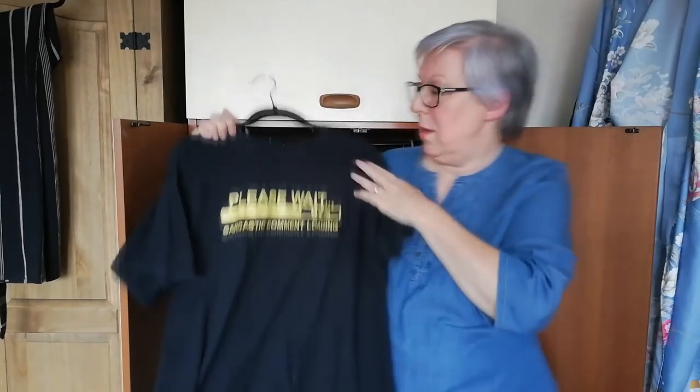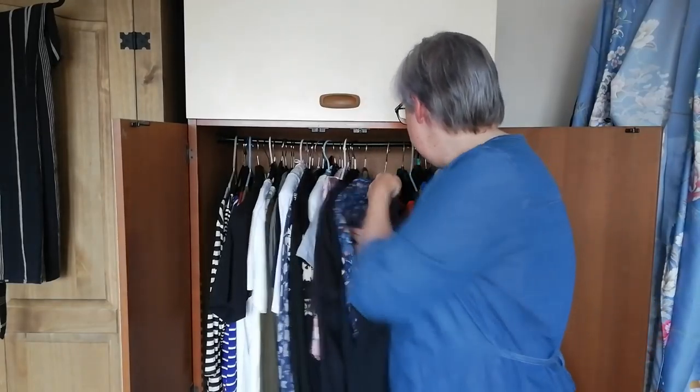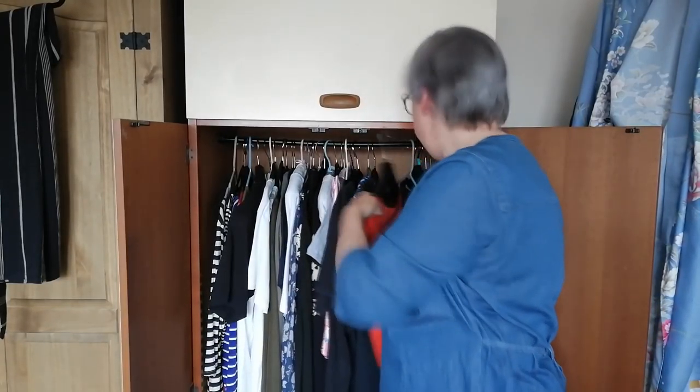This t-shirt I wear a lot — it says 'please wait, sarcastic comment loading' — and it says more about me than it says about anyone else probably. And it wasn't even my top originally; it was Brandon's.